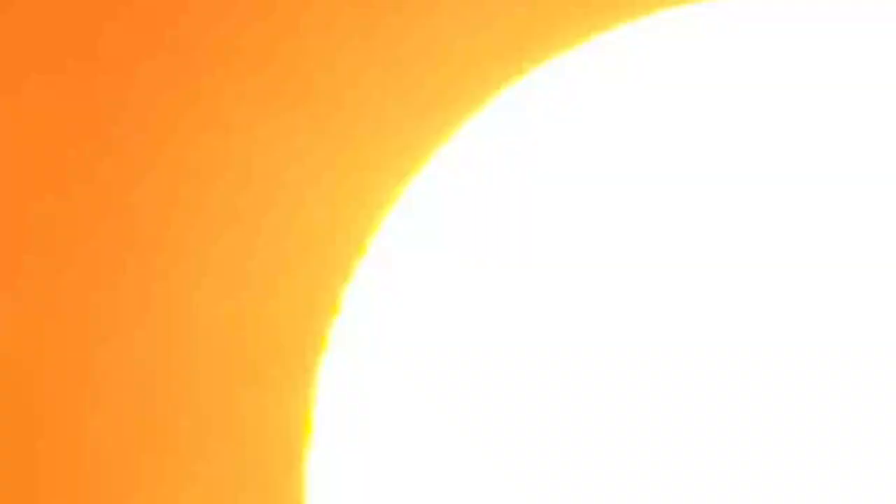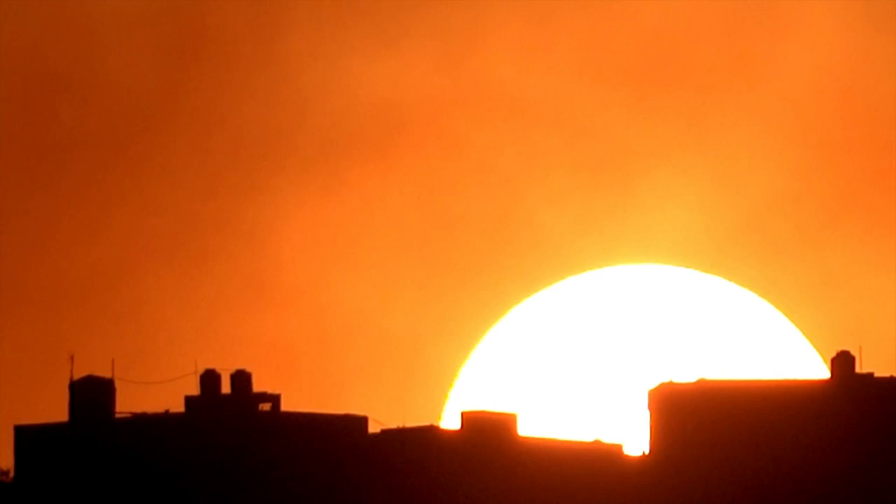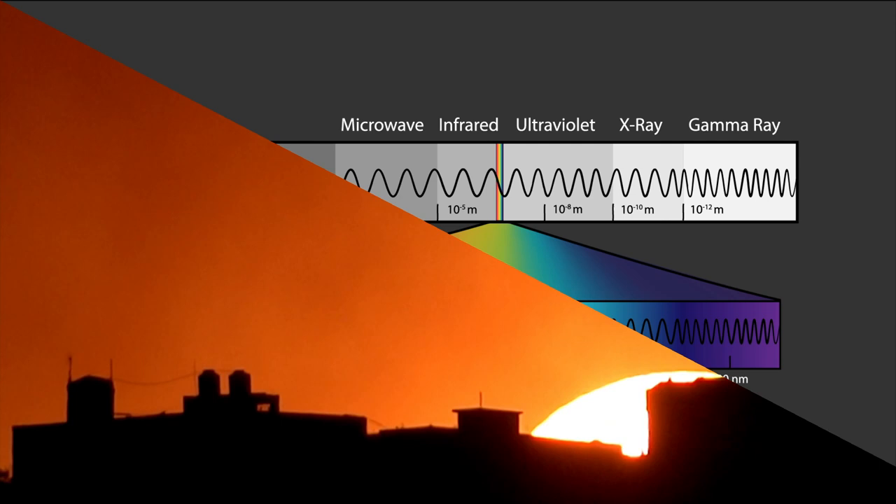We heat up because of the ambient temperature and from the sun constantly bombarding us with radiation. One troublesome form of this light for our skin is ultraviolet radiation. This light sits just above the visible spectrum in frequency — it has a little higher energy — and this additional energy is what makes UV radiation bad for us.